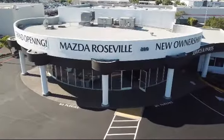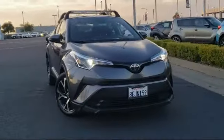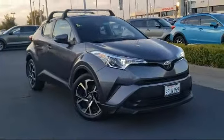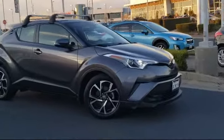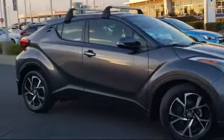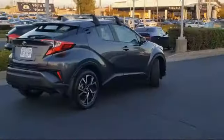Welcome to Mazda Roseville, and here's a look at another one of our great vehicles from our inventory. It comes equipped with rear spoiler, fully automatic headlights, split fold-down rear seat, 18-inch sport alloy wheels, steering wheel controls, and auto high beam headlamp control.